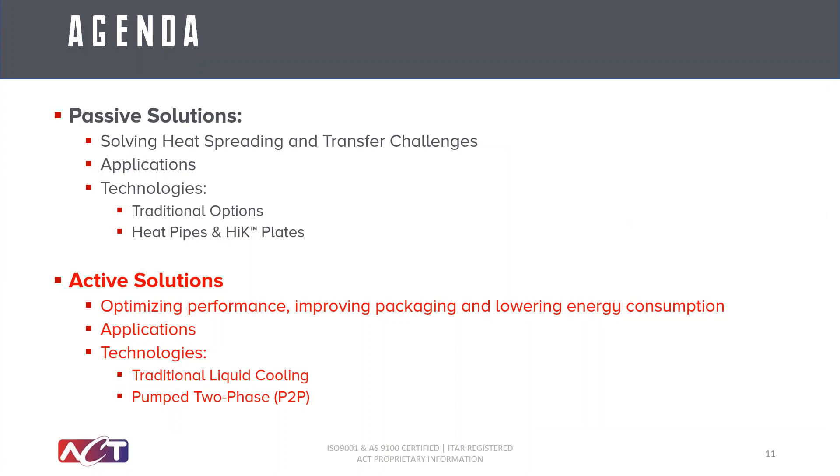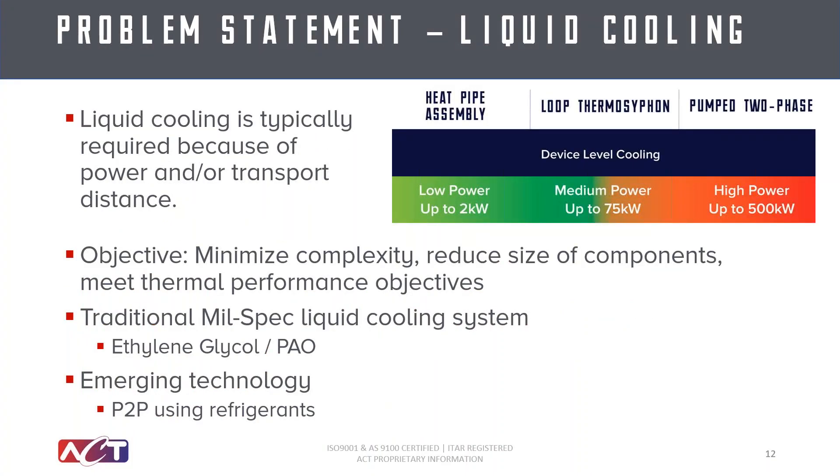And finally, let's talk about active solutions and how to optimize performance, improve packaging, and lower energy requirements. We'll touch on a few of the most impacted applications and then provide detail on pumped two-phase technologies that can be considered when traditional liquid cooling approaches will not work. Passive cooling is always ideal, but active cooling is typically required when the power is too high for air cooling or if there are long distances required to reach the heat sink. Often the problem is that the design engineer needs to minimize complexity and reduce the size of the components, all while meeting a higher thermal performance objective. Some traditional mil-spec cooling systems incorporate ethylene glycol or synthetics like PAO. However, the emerging technology being solved for these challenges is pumped two-phase cooling.